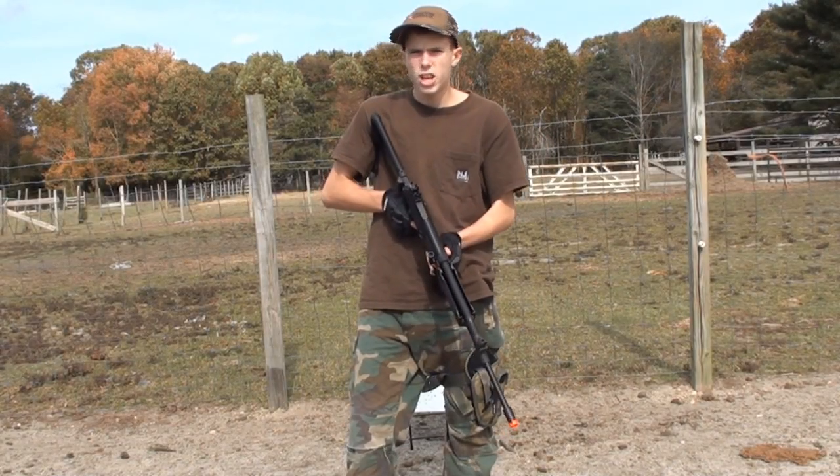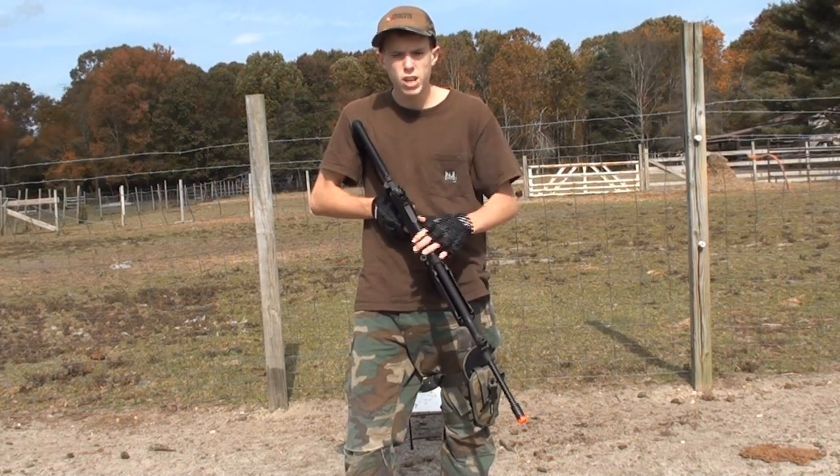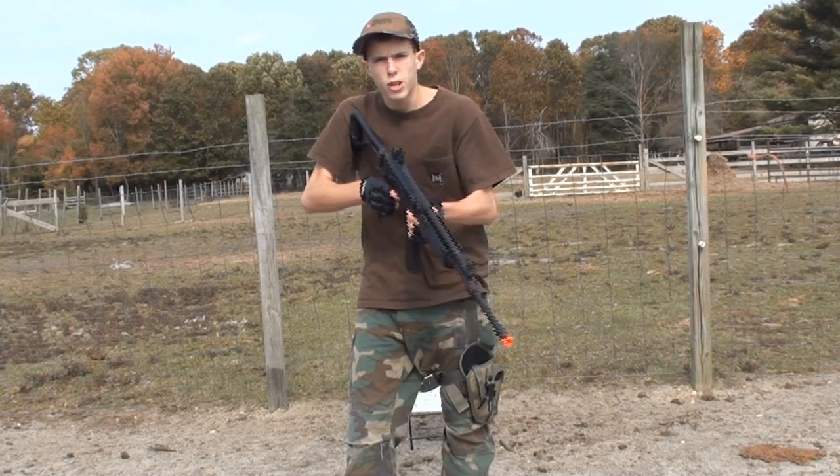Hey guys, what's up? Angus here, out on the range today. Sorry if there was a little bit of wind buffeting the camera — it's pretty windy today, a typical day in October out here where I'm from. So let's get on with this video.